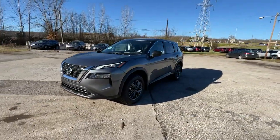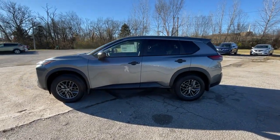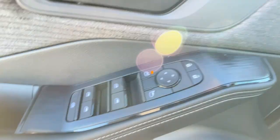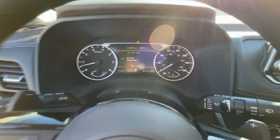The following are some of this vehicle's highlighted options: keyless entry, backup camera, keyless start, Bluetooth connection, aluminum wheels, steering wheel audio controls, blind spot monitor, stability control, rear spoiler, and traction control.